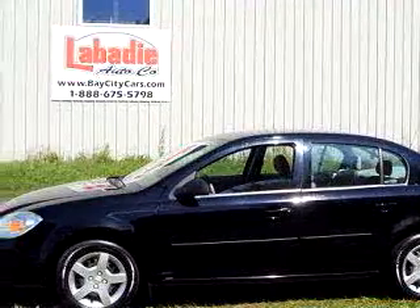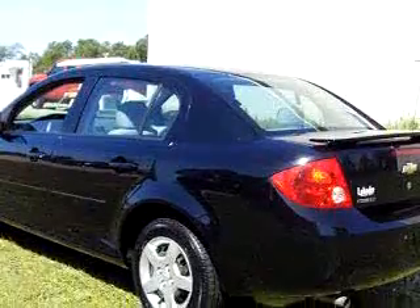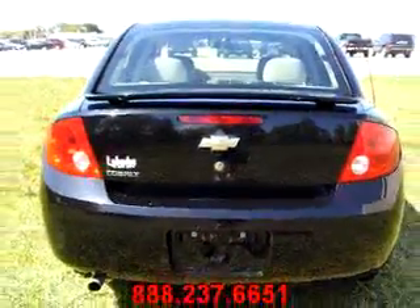You'll love this black 2005 Chevrolet Cobalt. It's equipped with a four-cylinder engine, automatic transmission, and about 67,800 miles.